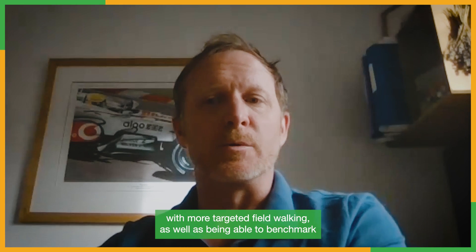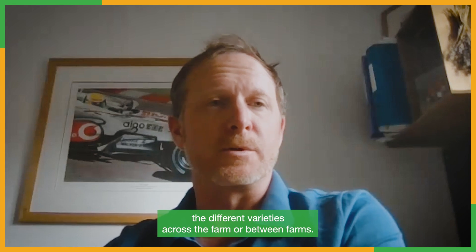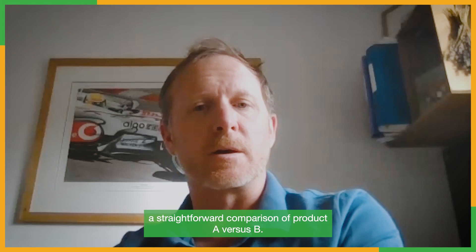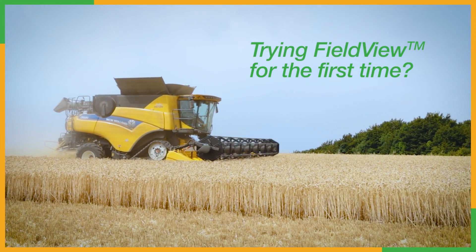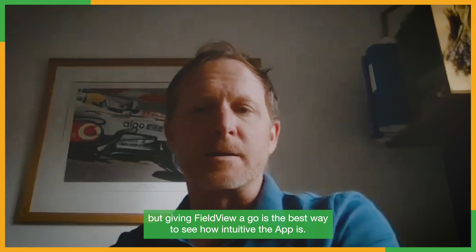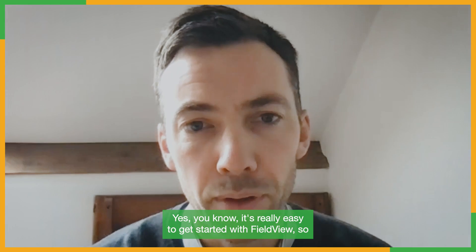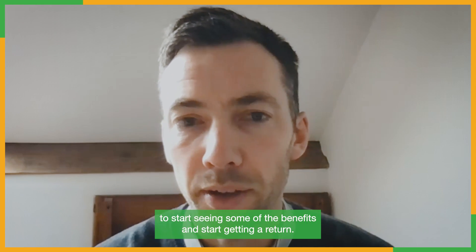That nicely summarizes how FieldView can help with efficiency day to day - with more targeted field walking, being able to benchmark different varieties across the farm or between farms, and even doing a straightforward comparison of product A versus B. If you've been thinking about giving FieldView a go, the best way to see how intuitive the app is - it's really easy to get started, you don't need a huge time investment to start seeing some of the benefits.